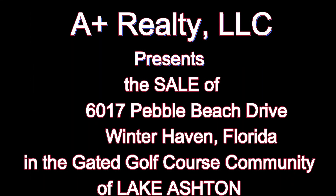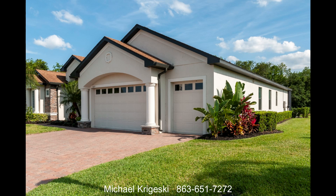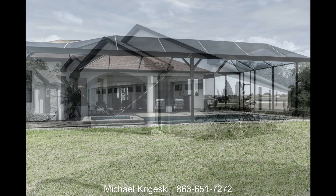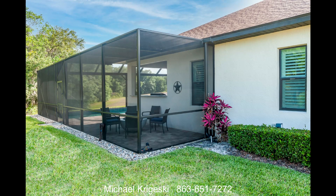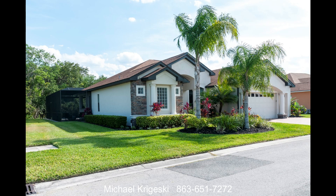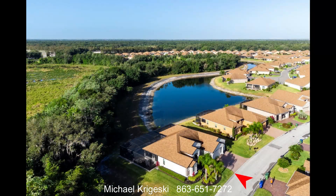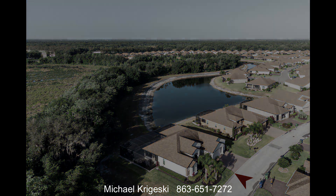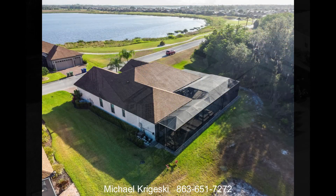A Plus Realty is pleased to present this incredible home at 6017 Pepple Beach Drive in the gated golf course community of Lake Ashton, located in Winter Haven, Florida. The wow factor is off the charts for this luxurious plantation model open split floor plan home. Built in 2019 as the builder's showcase model and the largest available model, the builder filled the home with many upgrades and special features. The current owners added even more upgrades, making the home a wonder to behold.